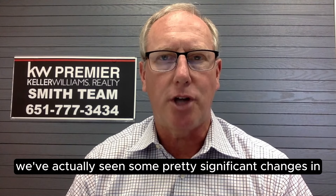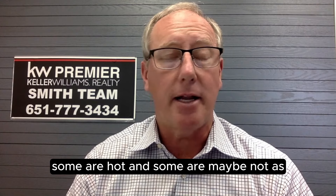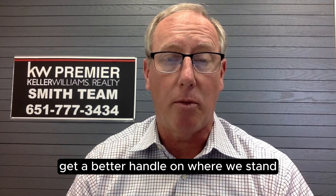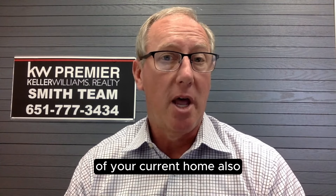We've actually seen some pretty significant changes in certain markets and certain price points. Some are hot and some are maybe not as warm in today's market. So it's a good idea to get a better handle on where we stand with the current pricing of your current home.